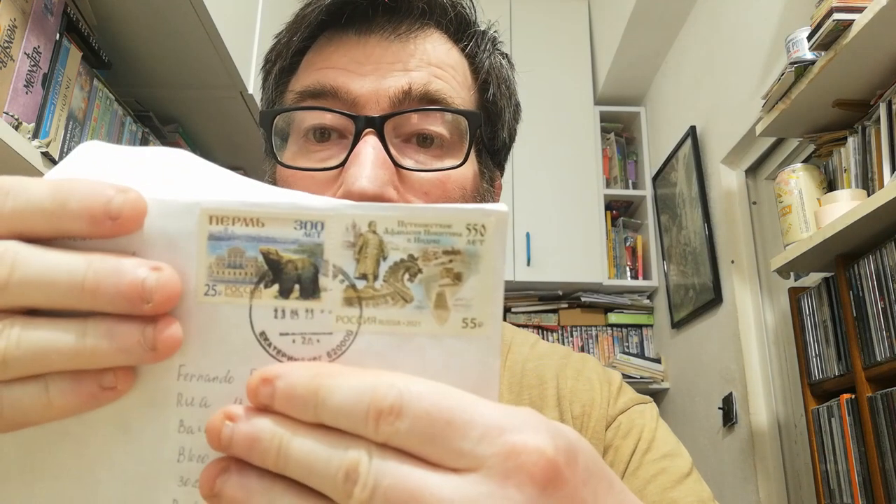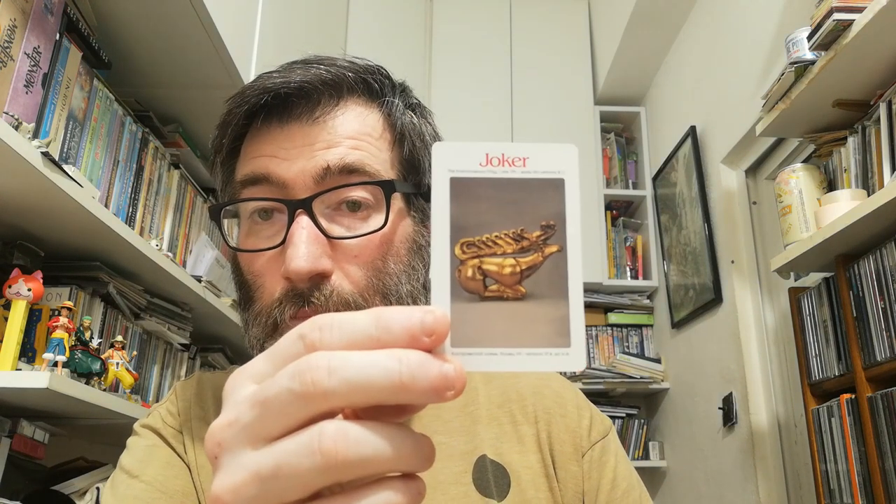The next one came also from Russia, on an envelope with two very cool stamps, and inside I received two things: the postcard — a very cool train — and I also received another joker playing card for my girlfriend's collection. So thank you for your postcard and for your card.